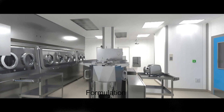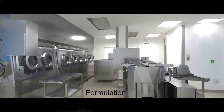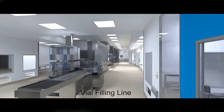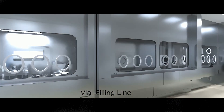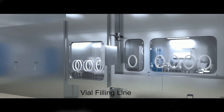After formulation, the drug product solution is wheeled in mobile single-use mixers to the vial filling suite. The vial filling line is fully contained in an integrated series of isolators. These measures ensure containment of highly potent products and their protection from external contamination.